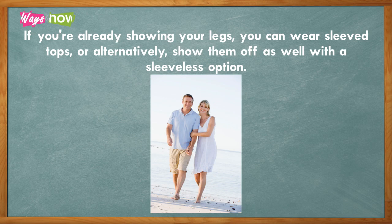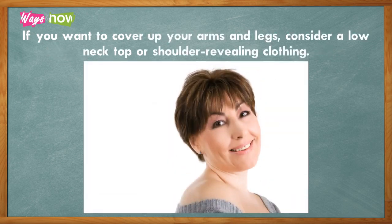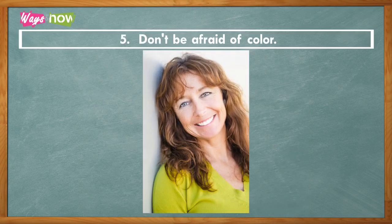Four: show a bit of skin instead of covering up from neck to toe. If you're already showing off your legs, you can wear sleeved tops — or alternatively show them off as well with a sleeveless option. If you want to cover your arms and legs, consider a low-neck top or shoulder-revealing clothing.